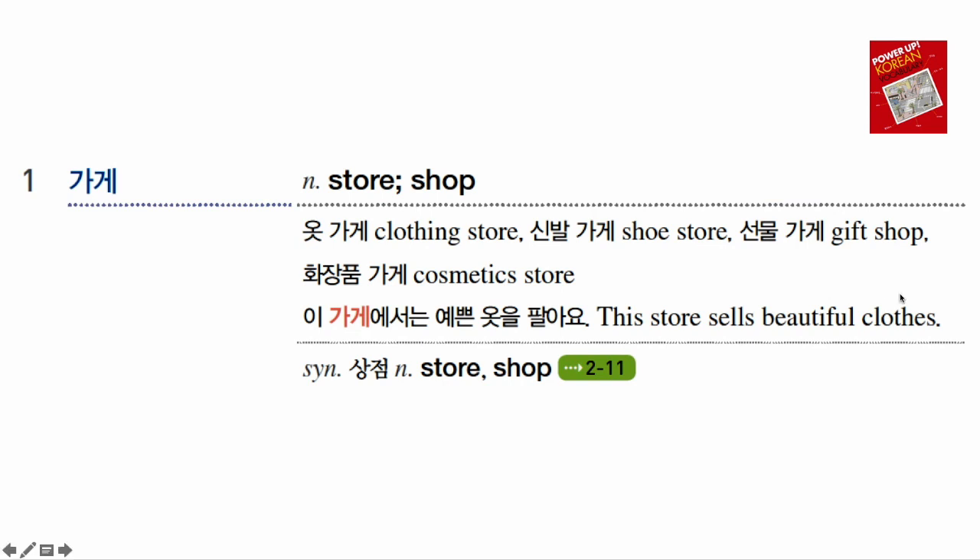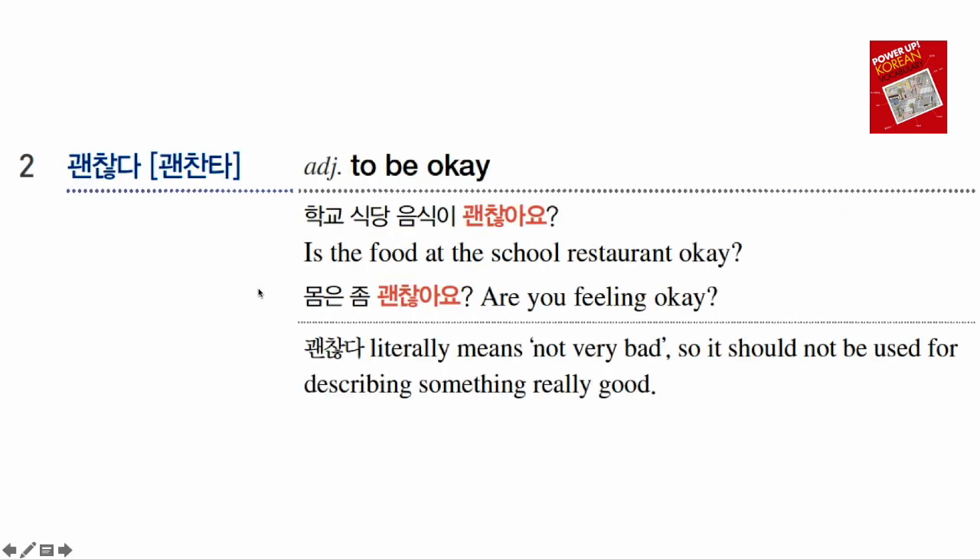이 가게에서는 예쁜 옷을 팔아요. So 이 가게에서는 means 'at this store,' 예쁜 옷 means 'pretty clothes,' and 팔아요 means they sell — so 'They sell pretty clothes at this store.' A similar word is 상점. 상점 is a more official word for 가게, used in books or newspapers instead of 가게.